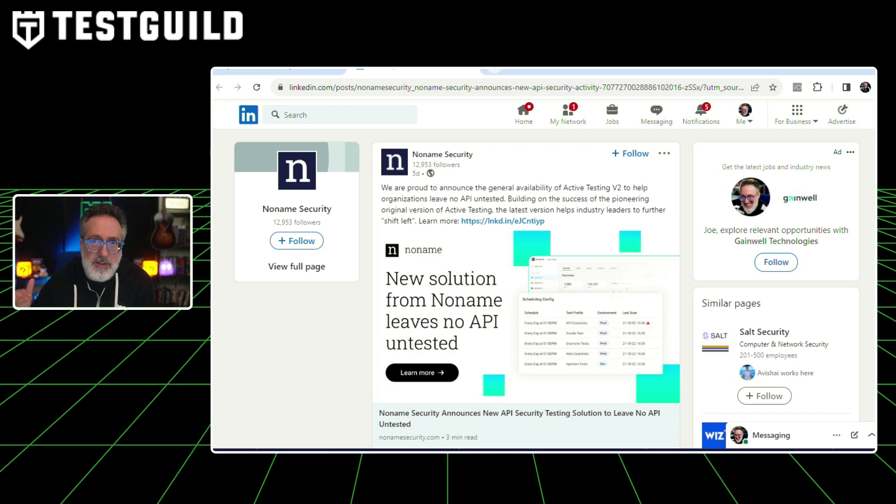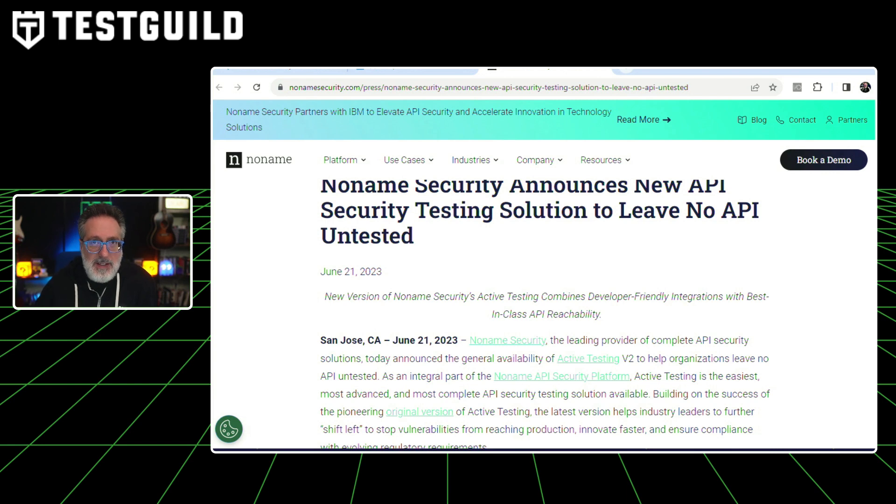Another innovative solution I came across is No-Name Security, which has an API security solution you should know more about. This innovative solution ensures no API goes untested and addresses the critical need for robust API security in today's digital landscape. Active Testing Version 2 builds on its predecessor, enabling industry leaders to shift left and prevent vulnerabilities from reaching production. It also supports faster innovation and compliance with evolving regulatory requirements. Currently most APIs are not security tested before deployment, leaving them vulnerable despite handling sensitive data. No-Name Security's active testing addresses this by integrating API security into the application's development process.